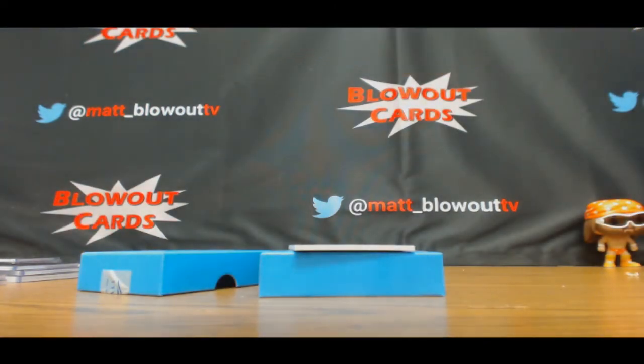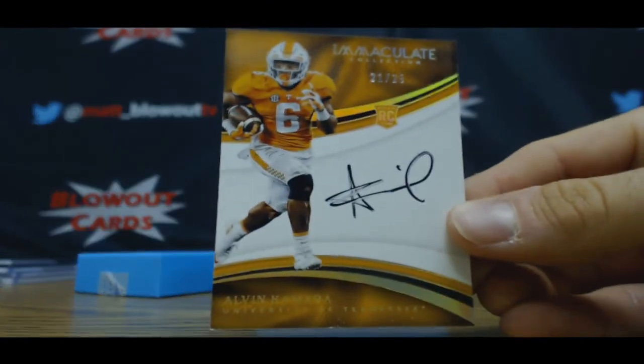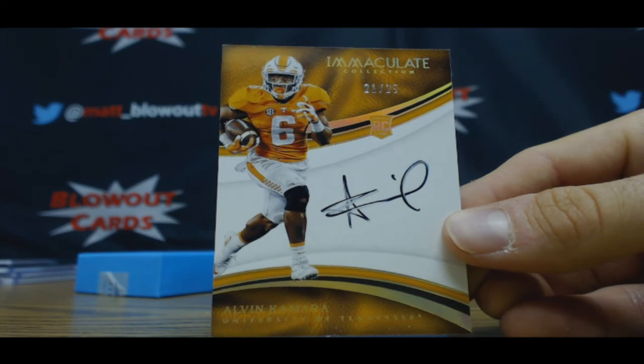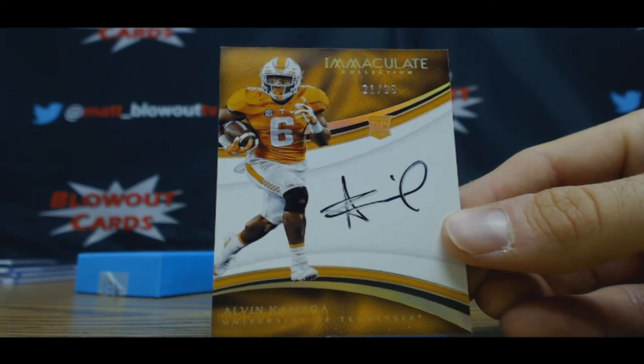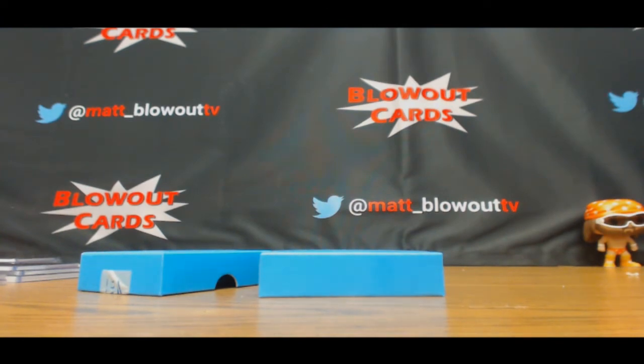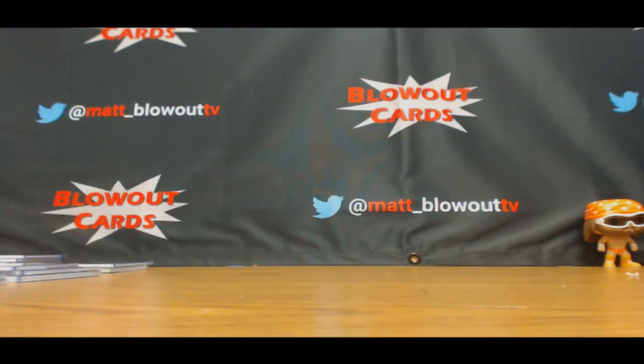And finish up with a one spot hit — unfortunately the autograph is a little smudged — 21 of 25, Tennessee Volunteer, Alvin Kamara. That goes to Mitch. Alright guys, that will conclude the break — some awesome stuff, hopefully you guys enjoyed. I'll get it packed up and out ASAP.